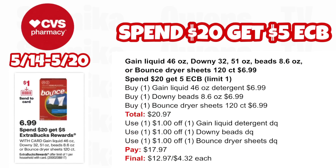Option two for the Spend $20 Get $5: pick up one Gain liquid detergent 46 oz at $6.99, one Downy Beads 8.6 oz at $6.99, and one Bounce dryer sheets 120 count at $6.99 — all three totaling $20.97. Use a $1 off digital for the Gain liquid detergent, $1 off for the Downy Beads, and $1 off for the Bounce dryer sheets in your app. You'll pay $17.97, getting back $5 for spending $20 — making it only $12.97 for all three or $4.32 each.